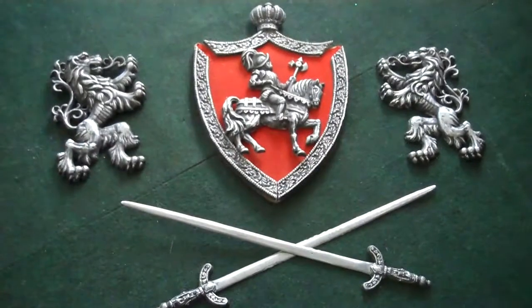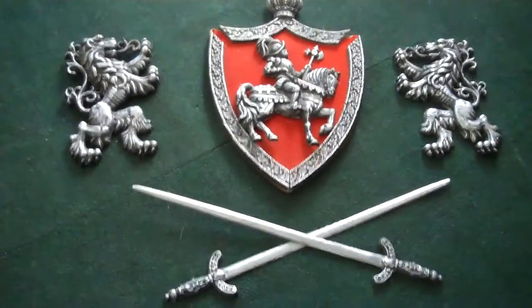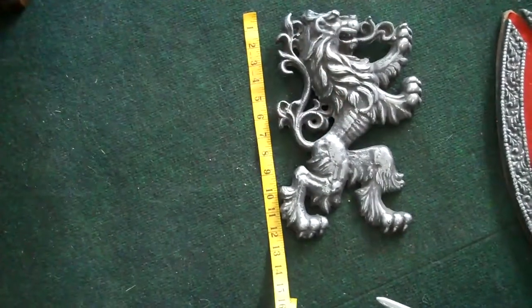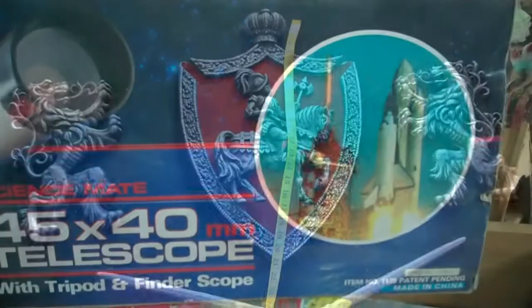Here is something cool, pretty good size for your wall. These are from Mexico. These are about 13 inches, and the shield is about 20 inches long.